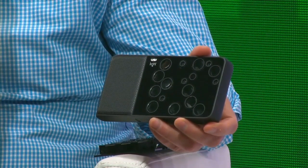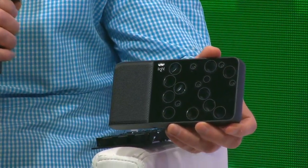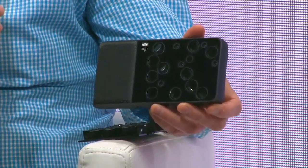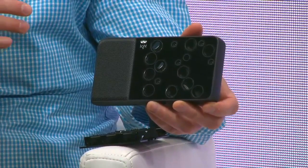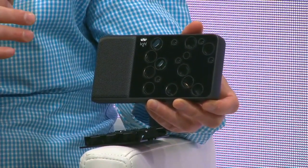Yeah, so this is the Light L16. It's named the L16 because it's got 16 cameras, as you can see on the front of the device here. What's remarkable about this little camera is it replaces a full frame DSLR with huge lenses — a 35mm, 70mm, and 150mm — and a kit of gear that would cost you $5,000 and you'd carry in a backpack.